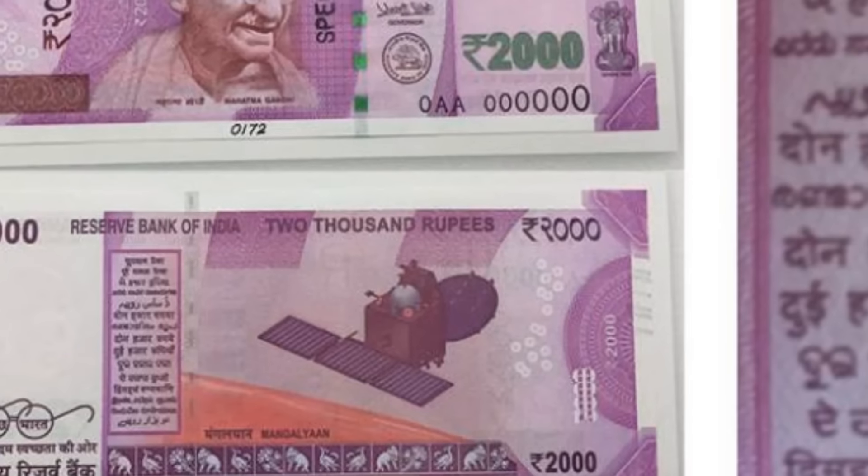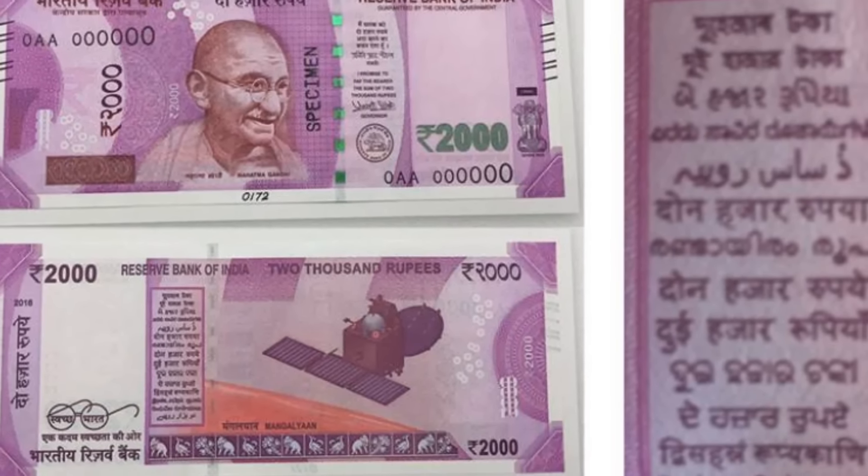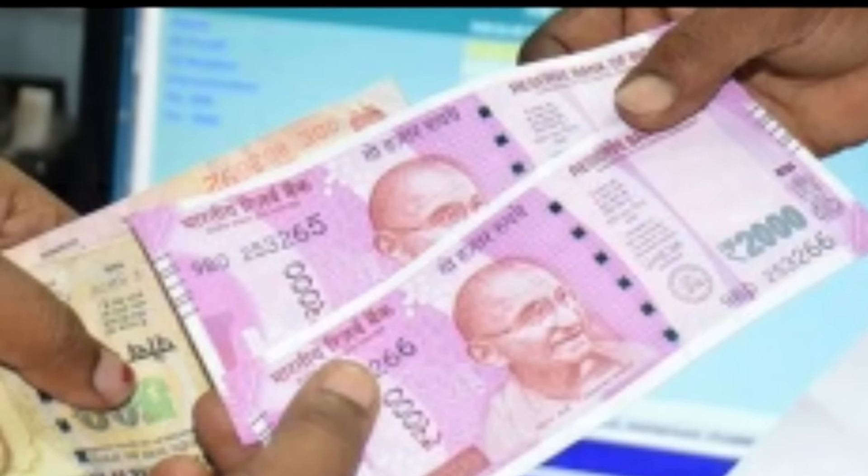The new 2000 rupees note is now the talk of the town in India and on social media. Many social media pages are portraying that the new 2000 rupees note has a very big mistake — a printing mistake in Hindi which says 'Don Hazar Rupiah' instead of 'Do Hazar Rupiah'. But is it true? Has the Government of India, in spite of taking intensive measures, overlooked this issue?